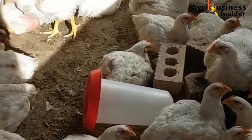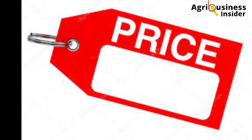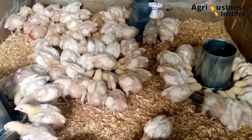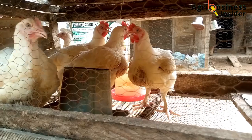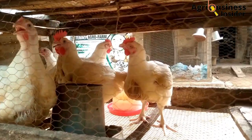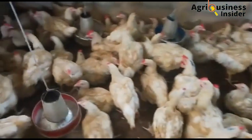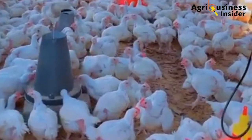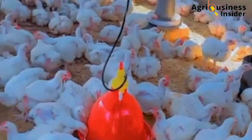One thing that turns off potential buyers from buying broiler chicken at a good price is lack of uniformity. Many broiler farmers have suffered losses due to poor growth uniformity. In today's video, I will give you five easy ways to approach and solve this problem for good and bring back uniform growth in your broiler chicken.